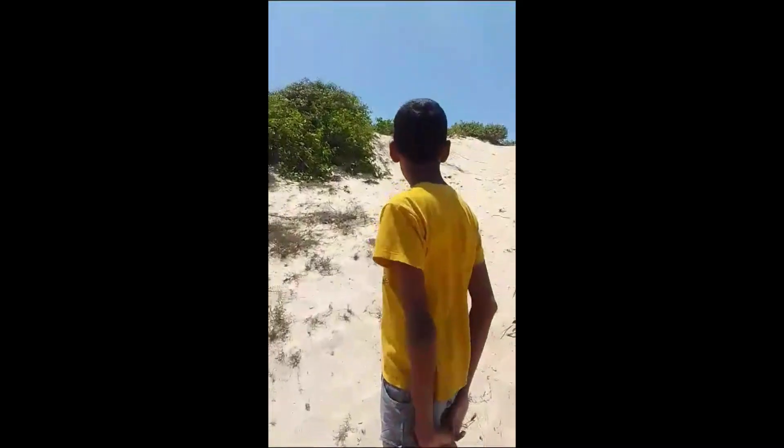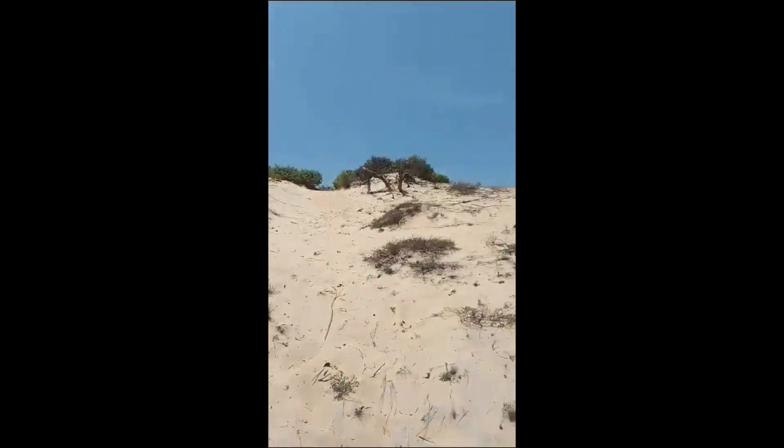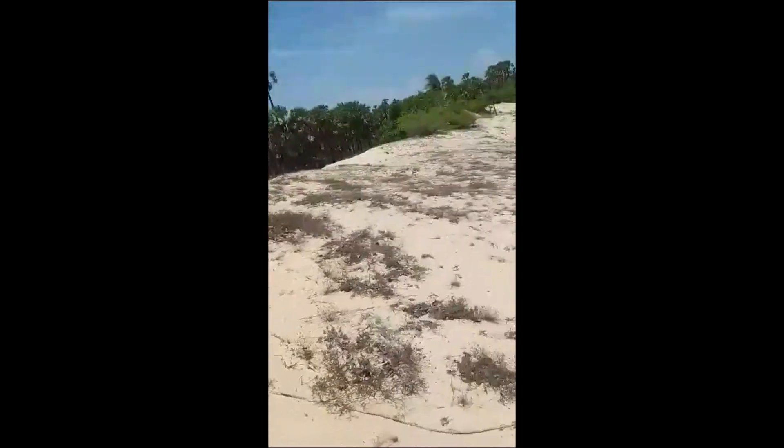Today I am in a sand dune. It is a type of mountain in Sri Lanka made out of sand. You can see the top here and you can see the slope down there.